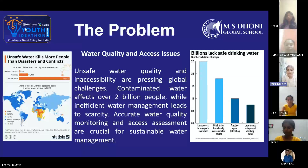Contaminated water affects over 2 billion people, while inefficient water management leads to scarcity. Accurate water quality monitoring and access assessment are crucial for sustainable water management. The solution: the Triple Tracker.